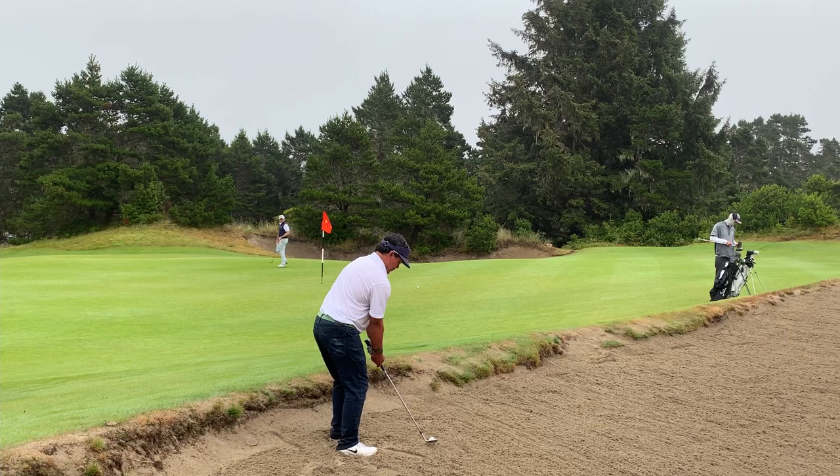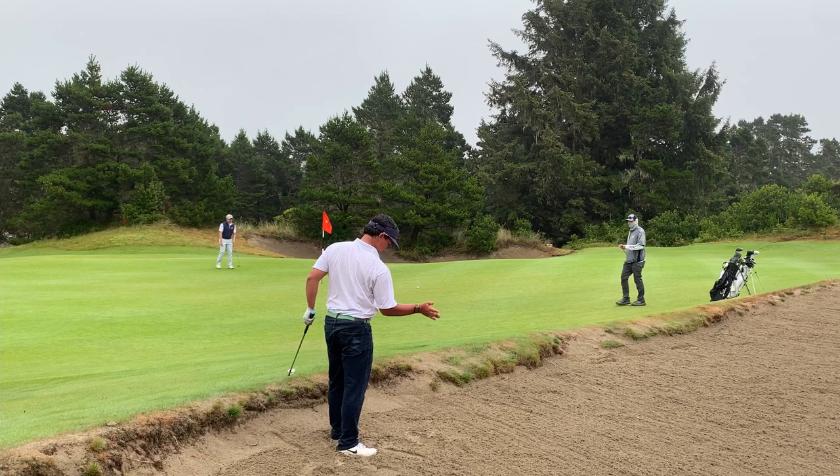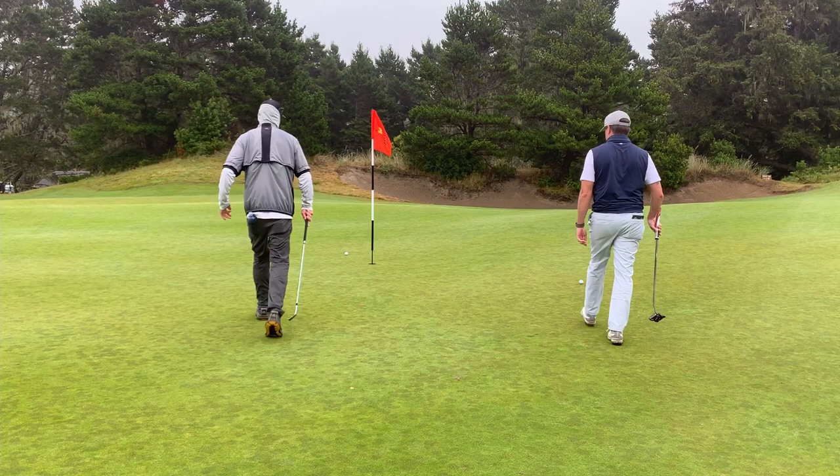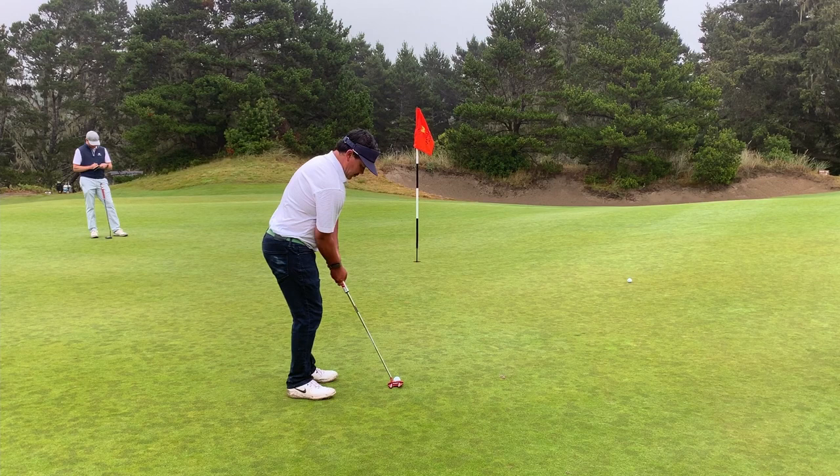Frank put a really good move on that one. Frank, if you're watching, just swing like that all the time. There's a tough bunker shot and the sand was a little bit fluffy that day. I really struggle with those shots out of fluffy sand — I tend to be better out of harder packed or even wet sand. If you guys have any tips, equipment-wise or technique-wise, for fluffy bunkers, let me know.